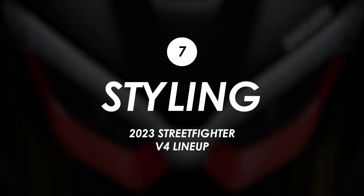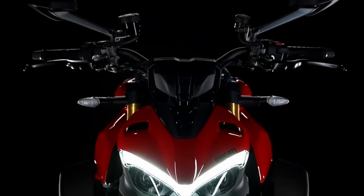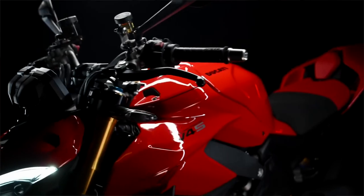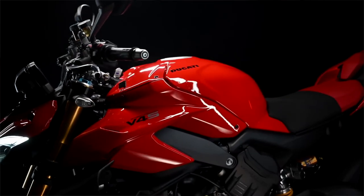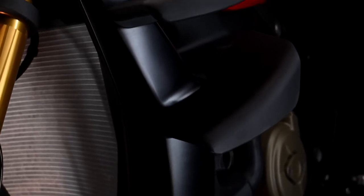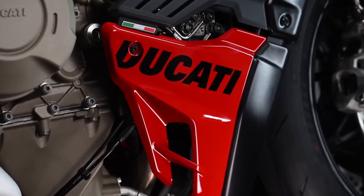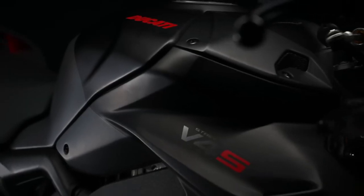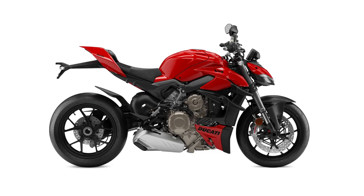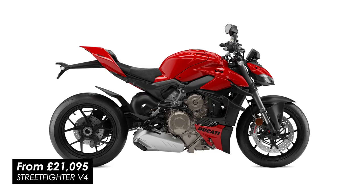From a styling perspective it's still largely the same with those distinctive looks and the DRL at the front, but there are tweaks to the bodywork and graphics — changes to the tank shrouds to accommodate the new tank shape, a blacked-out finish on the radiator surrounds, and bolder graphics for the Ducati and V4 logos, following a similar approach on the new Panigales.